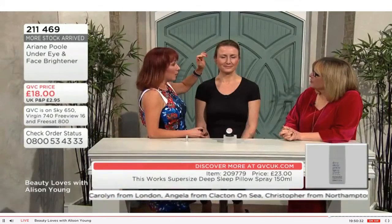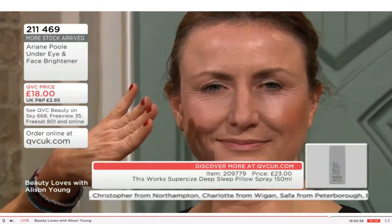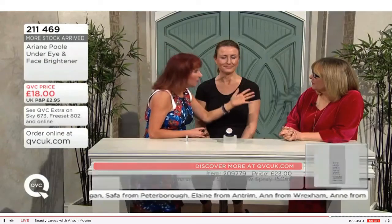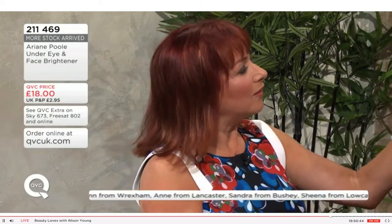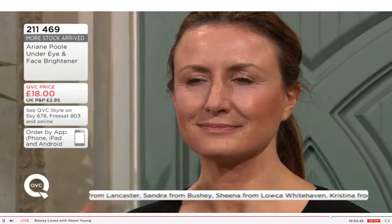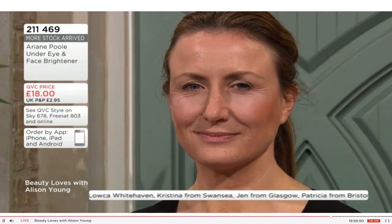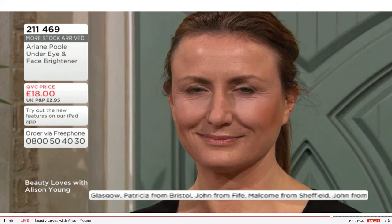Some products luminize the skin but they have too much shimmer. This has been specially formulated and milled so it's lightweight, won't settle into fine lines and wrinkles, and doesn't sit on the surface so it doesn't look obvious. If you've gone too heavy with your blusher you can actually use this to soften it — so there are real artistry tricks here.